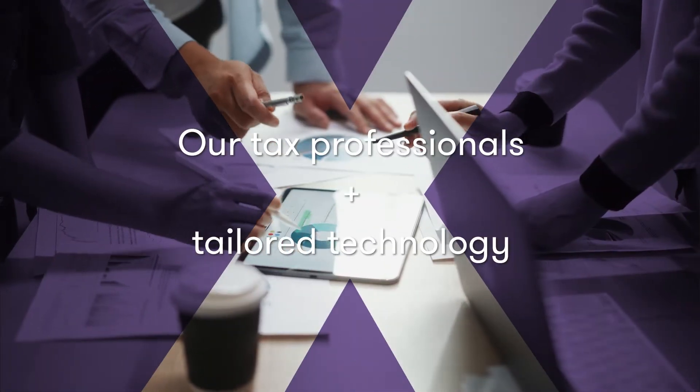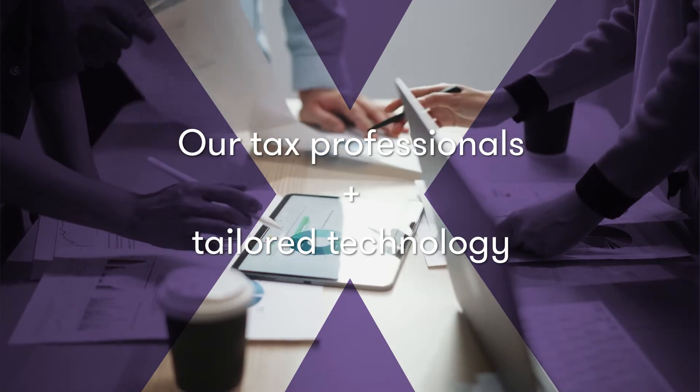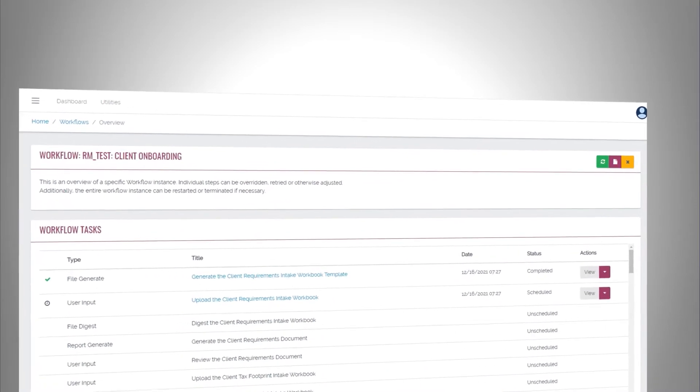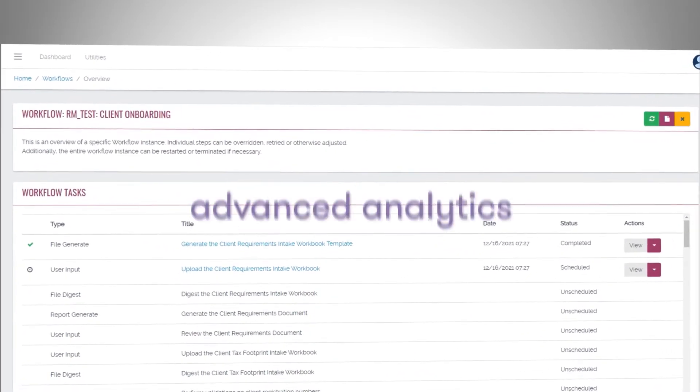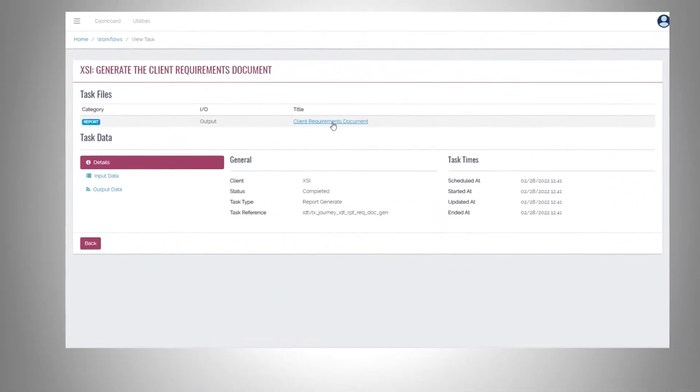TE.x helps us combine the knowledge of our tax professionals with tailored technology to streamline the tax engine implementation process. TE.x understands your business and master data, using advanced analytics to uncover insights and bring your tax engine to life.